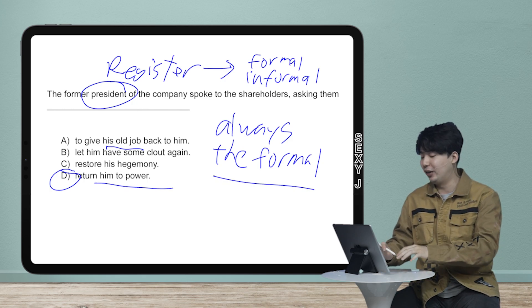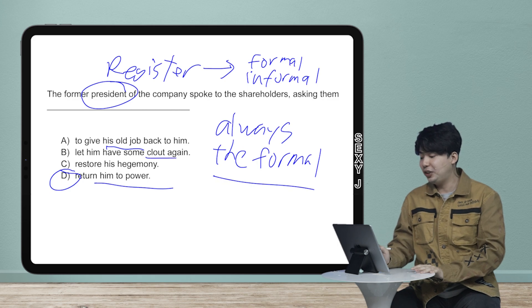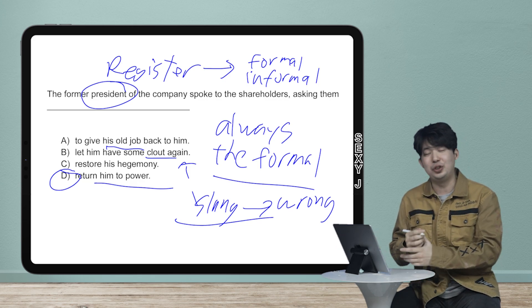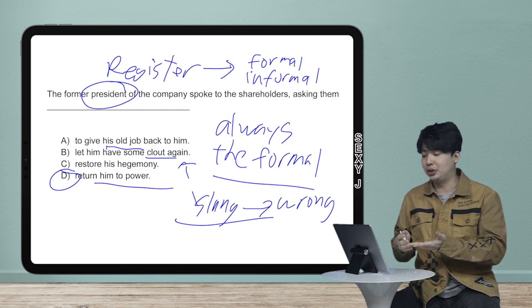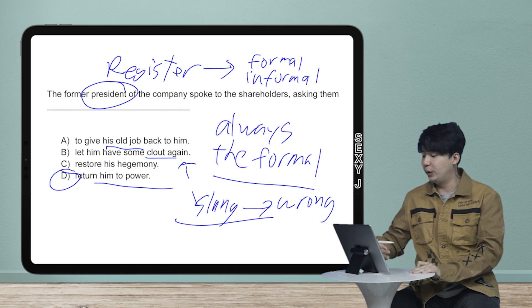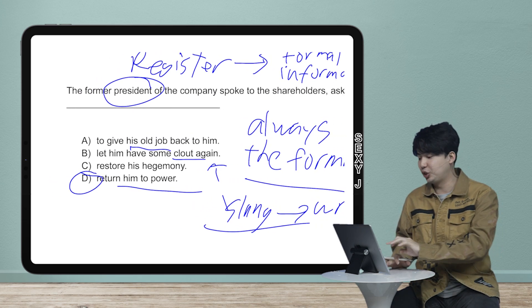I actually checked whether this was from a real SAT. The SAT has used the word 'clout' recently because their whole thing is that slang answers are wrong. So if you see words like 'clout,' or words like 'swag,' know that those are going to be the wrong answers, because slang is obviously going to be too informal. For example: 'The president of the company spoke to shareholders, asking them to let him have some clout again' — that sounds ridiculous, so that's out.